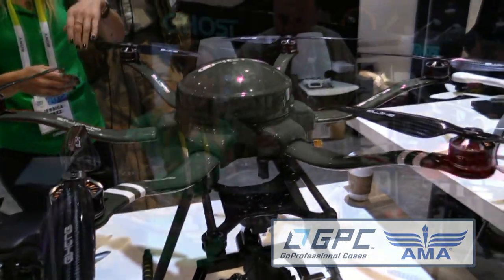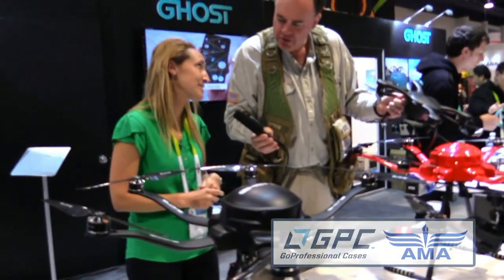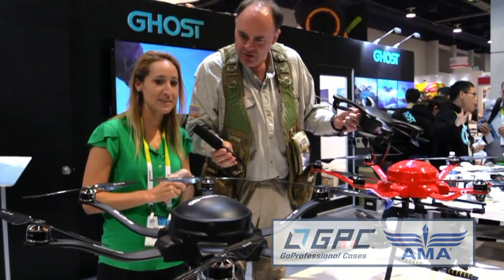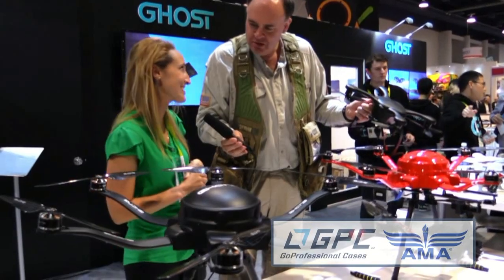It's amazing. It can fly up to 40 minutes, 30 with the whole camera attachment. It goes a little over three miles and it's pretty powerful, so we're really excited about it.